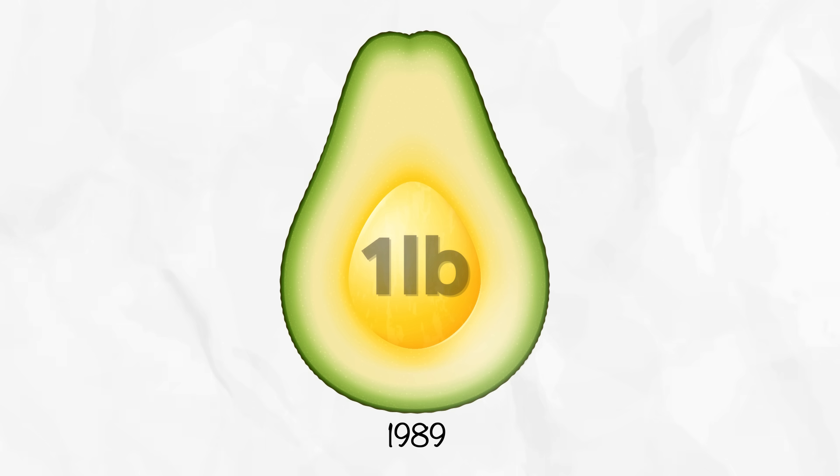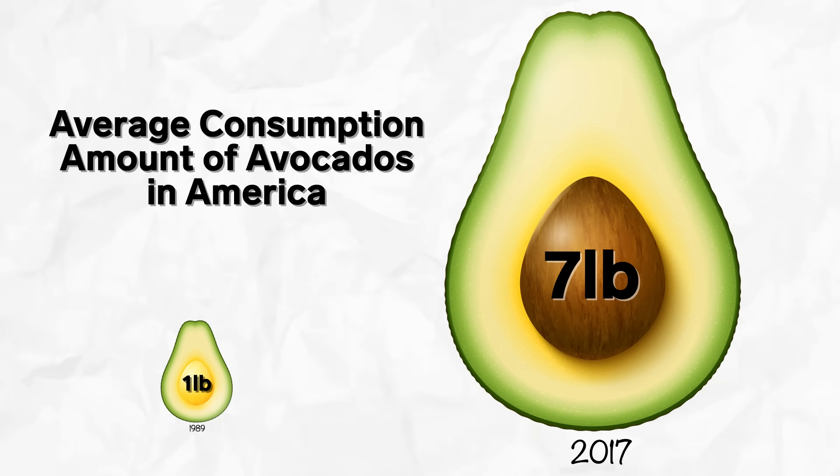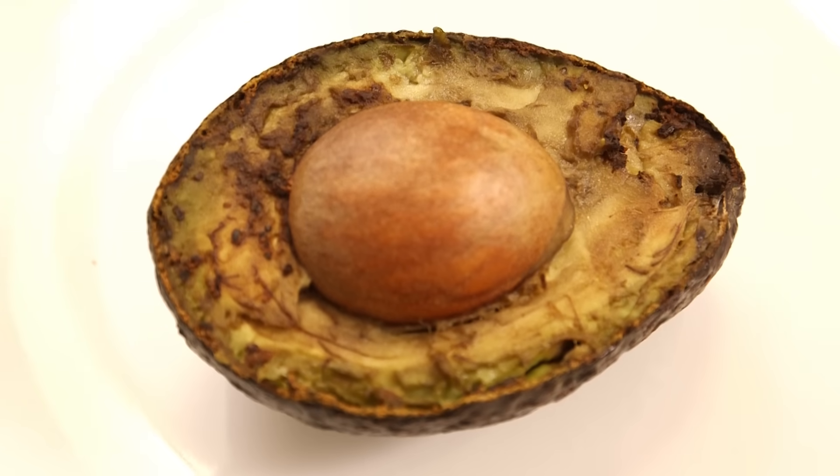In 1989, the average American ate about one pound of avocados a year. By 2017, that amount had increased seven-fold. But as much as we like to eat them, the struggle with browning avocados is real.